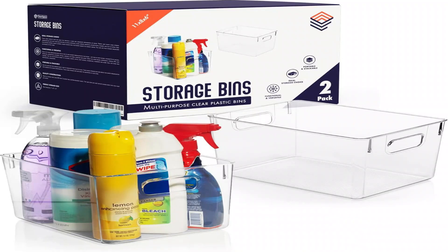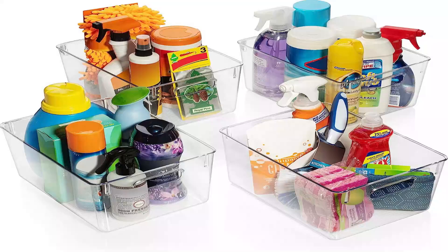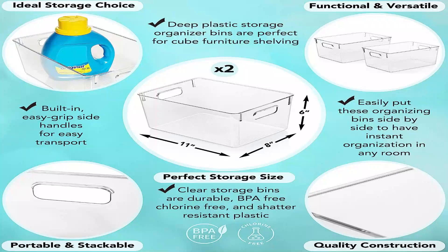Introducing Clear Space plastic storage bins, the ultimate solution for efficient kitchen organization and pantry fridge management. These versatile bins are designed to keep your kitchen and cabinets tidy, making it easy to find and access your items.